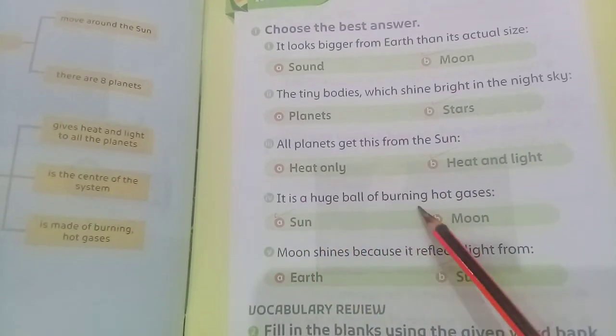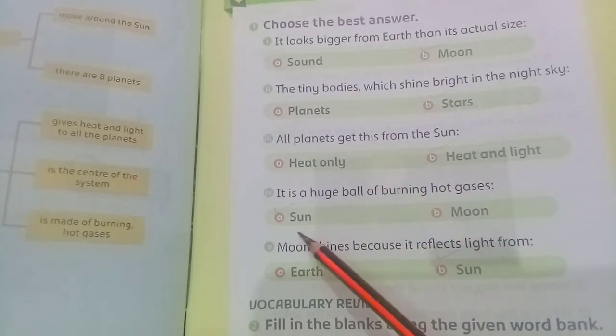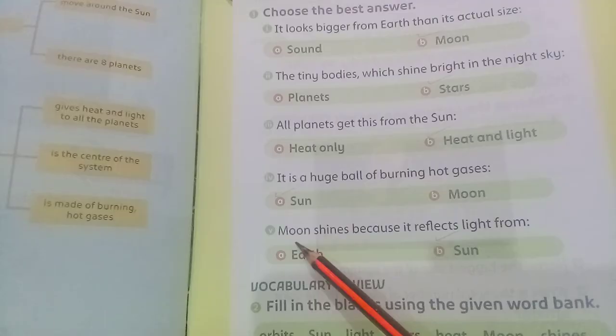All planets get this from the Sun — the answer is heat and light. It is a huge ball of burning hot gases — the answer is Sun.